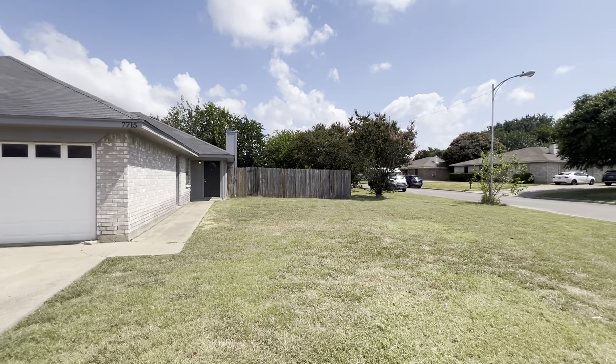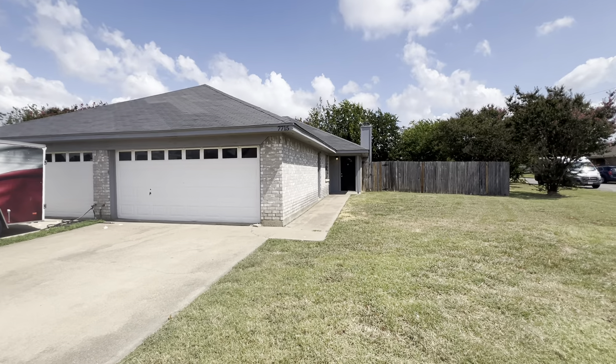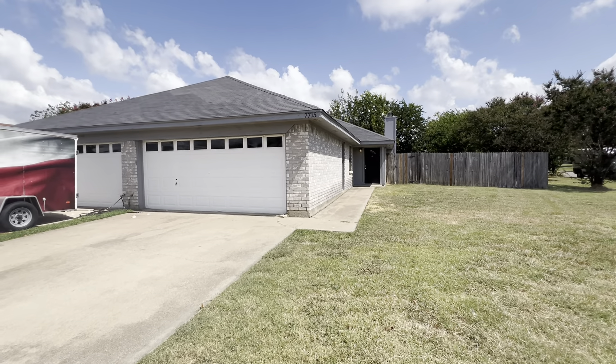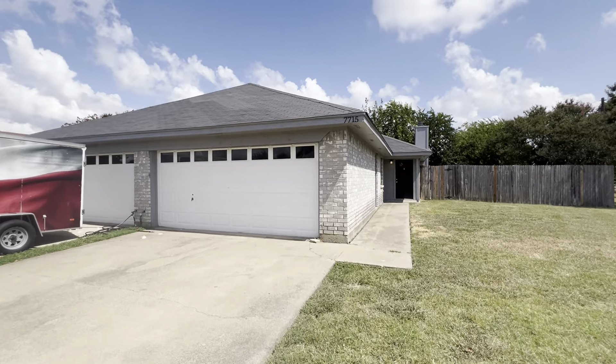Hey everyone, it's Mason with First Choice Property Management here in Fort Worth, Texas. Today we are in North Richland Hills at 7715 Jennifer Lane. This is the right half of a duplex located here in North Richland Hills. It is a part of Birdville ISD.